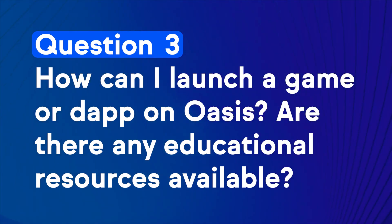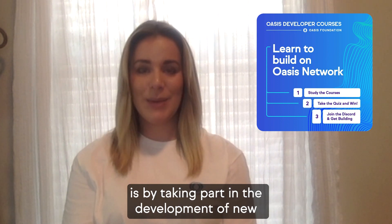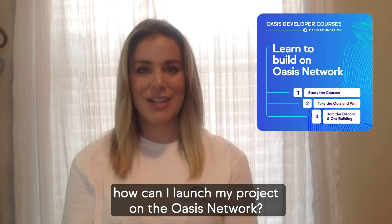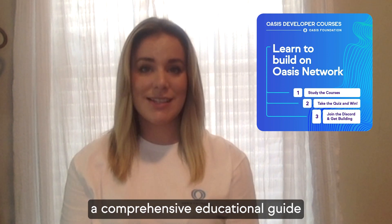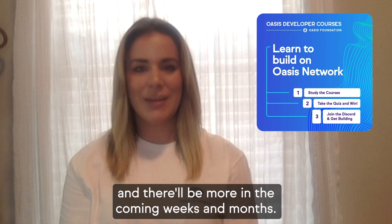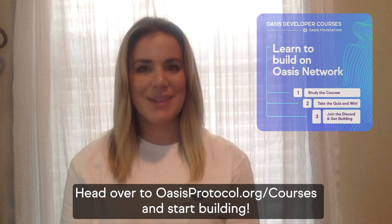Question 3: How can I launch a game or dApp on Oasis? Are there any educational resources available? One of the best ways you can contribute to the Oasis ecosystem is by taking part in the development of new games, dApps, and Web3 projects. We're excited to announce the launch of Oasis Courses, a comprehensive educational guide focused on developing on the Oasis network. We already have two courses up and there will be more in the coming weeks and months. Head over to oasisprotocol.org/courses and start building.